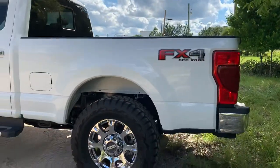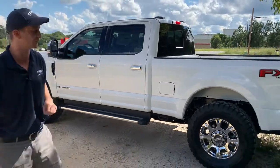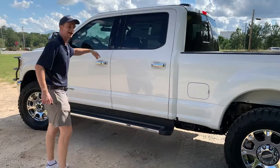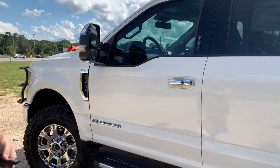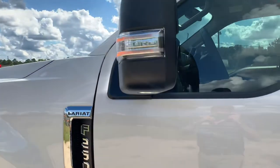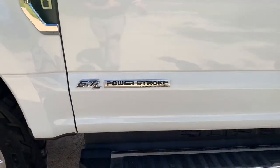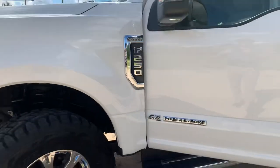We've also got chrome running boards, chrome rims, the bigger Lariat rims, and a chrome rear and front bumper. Keyless door entry, and blind spot with power adjustable tow mirrors — makes it so easy to tow. You see your 6.7 Power Stroke turbo diesel — a thousand foot pounds of torque right there. Doesn't get much better than that.